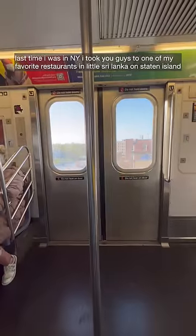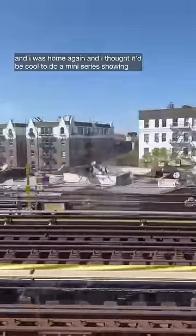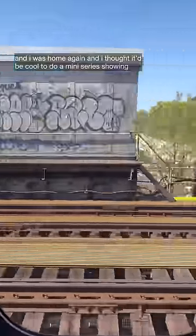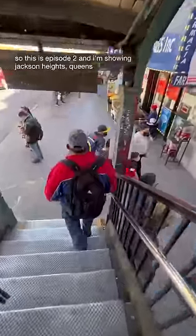Last time I was in New York I took you guys to one of my favorite restaurants in Little Sri Lanka on Staten Island. I was home again and I thought it'd be cool to do a mini series showing the best food in different neighborhoods of New York. So this is episode two, and I'm showing Jackson Heights, Queens.